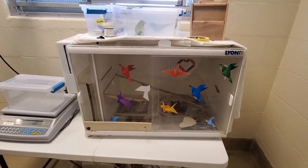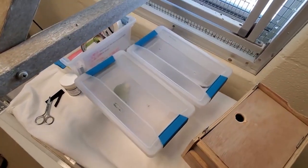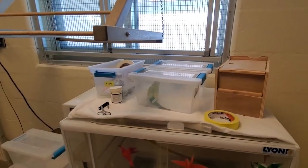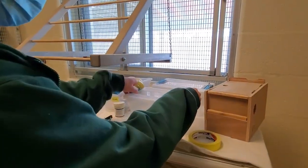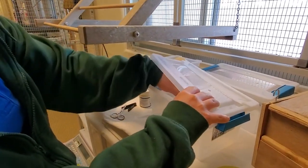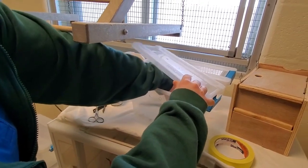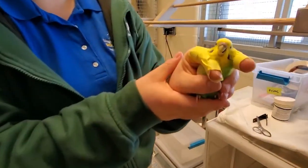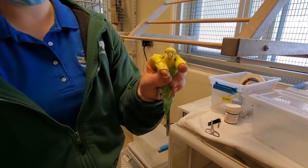We have two parakeets that we separated from the flock and we're going to show you how we distinguish between males and females, and also how we do beak and nail trims and a quick exam to make sure the birds are healthy. Olivia is going to take our first bird. You can see her hands have tape on them to protect her because they're small but their beaks are very sharp and strong and can do a lot of damage. There's a special way we hold the birds to have control over them — hold them tight but not too tight.